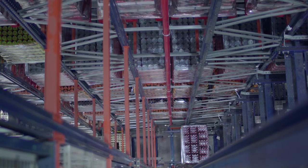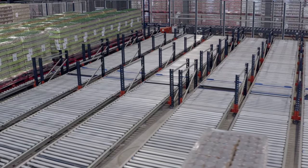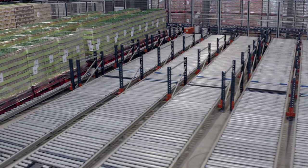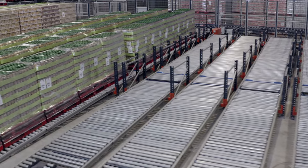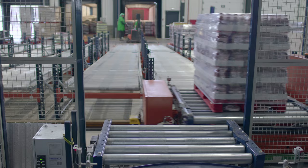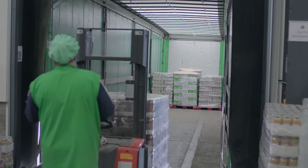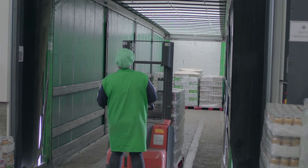Another lift takes the goods down to the dispatch area. Here, two transfer cars organize and classify the products by route or customer in 18 flow channels grouped in threes. Operators collect the goods and deposit them in the trucks for shipment.